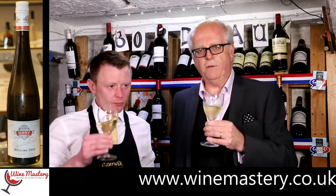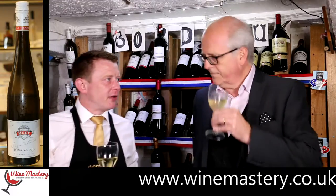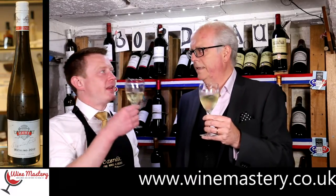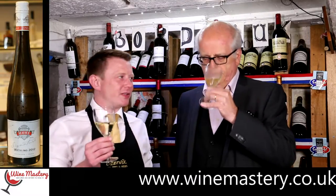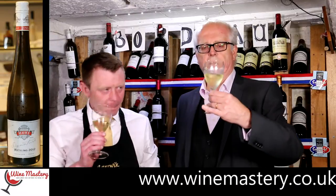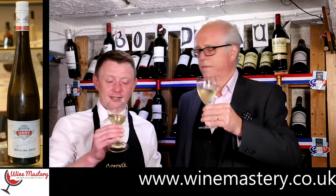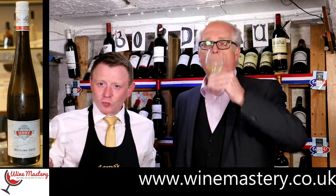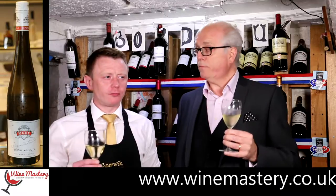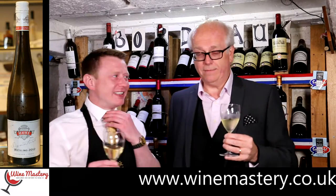To be honest, if someone had blind-tested me and said that's a Sauvignon or something, I think I know exactly what I mean — I could be persuaded. If somebody told me that was a Sauvignon Blanc, you'd have that in your head. It's probably only because we know it's Riesling that we're trying to find those notes. Maybe that's the Alsace style.